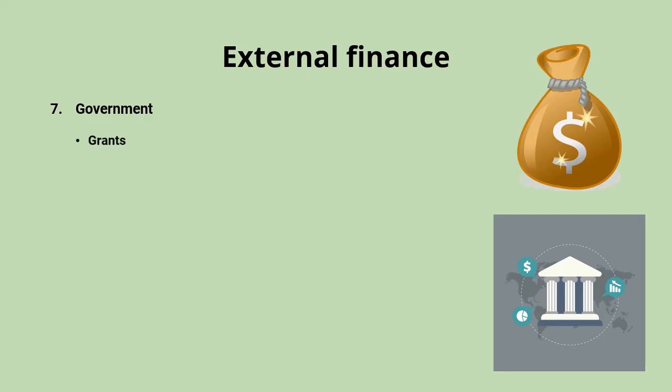Some businesses might turn to the government for funding in the form of government grants. This is a fantastic source of finance if you can get one, because grants don't need to be repaid at all — not just the interest, but the capital itself. The problem is they can be quite difficult to access. The government doesn't give grants to just any business; you'd have to really justify why you deserve one, perhaps by doing something beneficial for the environment or having a positive impact on the local community.